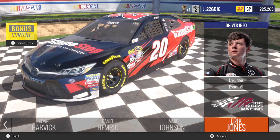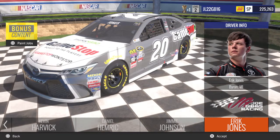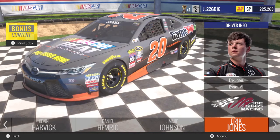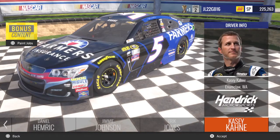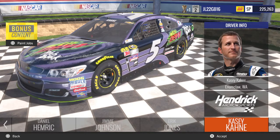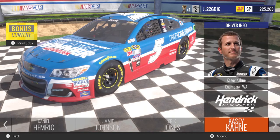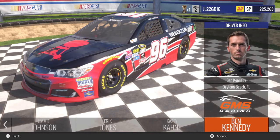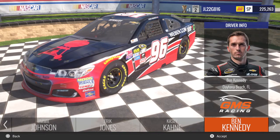Going over to Erik Jones, you got his GameStop, GameStop Power to Play, NASCAR Heat Evolution scheme, and his Turtle Beach Headset scheme. Really nice. Go over to Kasey Kahne, you got his number 5 Farmers Insurance, Panasonic, Mountain Dew Pitch Black, and the Quicken Loans Drive Home a Winner Sweepstakes. Then you got Ben Kennedy with the Weber.com car for GMS Racing.